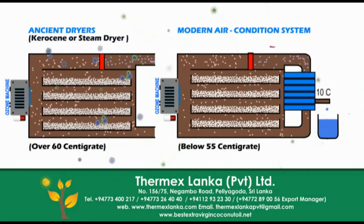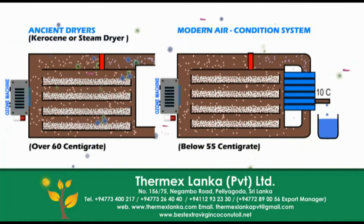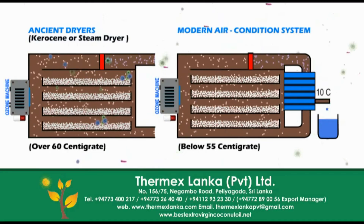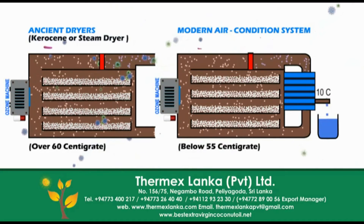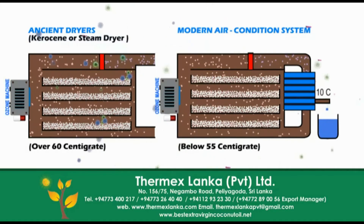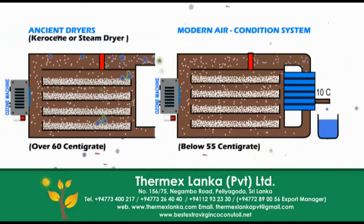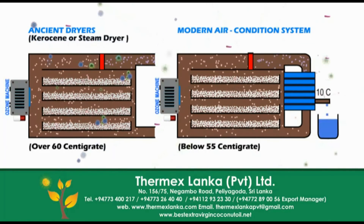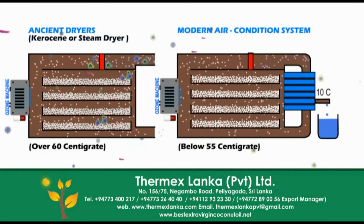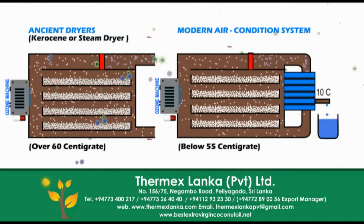The beauty of this modern drying system is that there is no fresh air intake or output — it is a completely sealed type moisture removal process. Using this special feature, we can apply an ozone generator to kill germs inside the dryer cabin. But we can't use this ozone germ killer technology for conventional dryers, because there is more possibility of germs entering again and again from outside with fresh air intake.